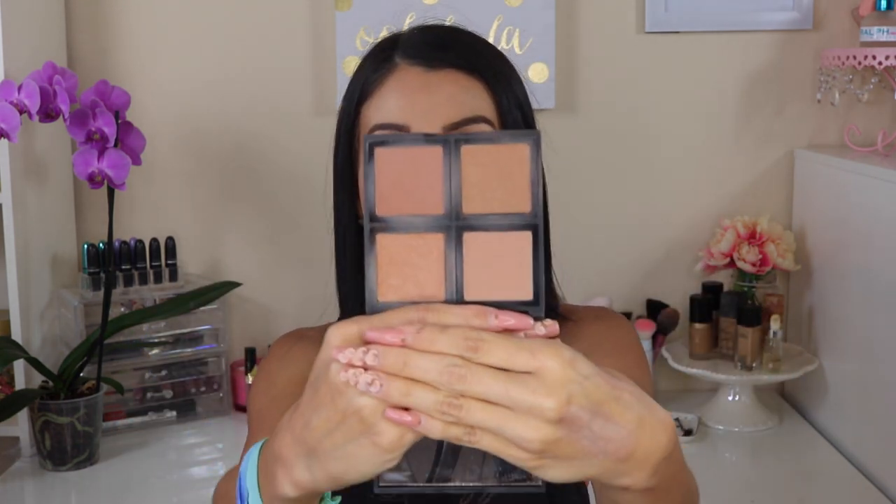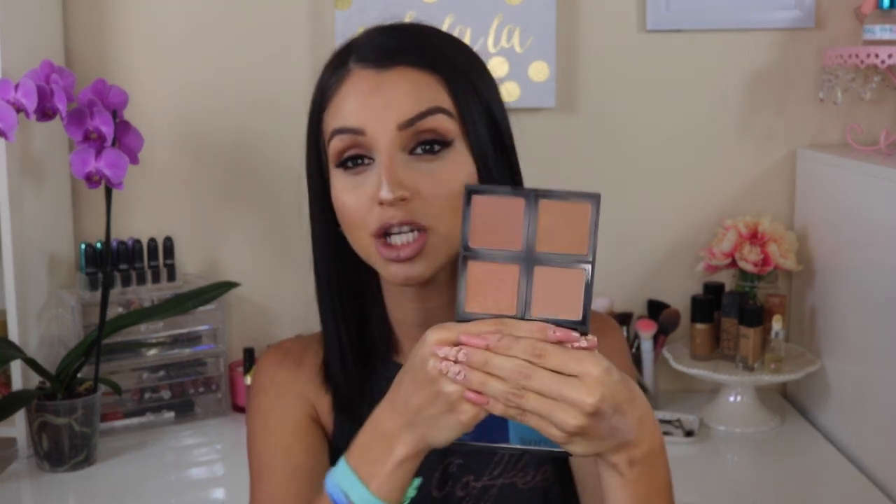The next thing is this e.l.f. palette. I have been loving this for summer — I don't like to do much contour, I like to do more of a bronzy look all over my face, my nose. I use this palette pretty much all over my face. It has mattes, some satin, and some shimmery colors. What I like to do is just throw my brush into all of them and apply it all over for a bronzy look. It's only six bucks and you get four different shades of bronzer — it's really, really good.